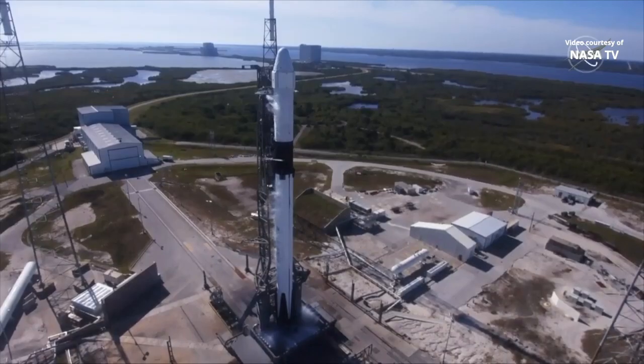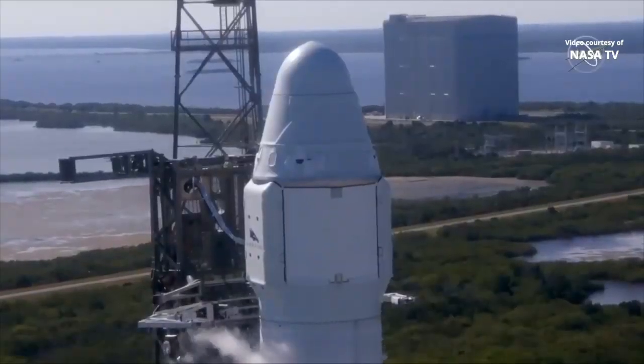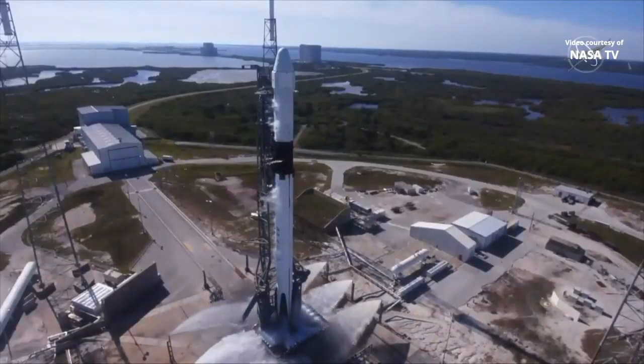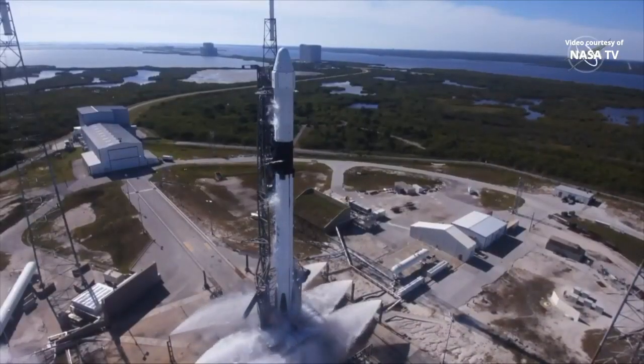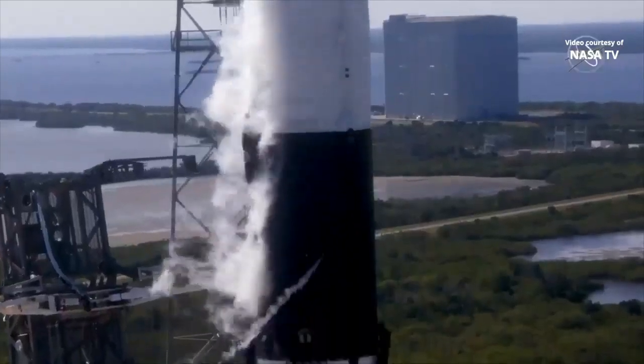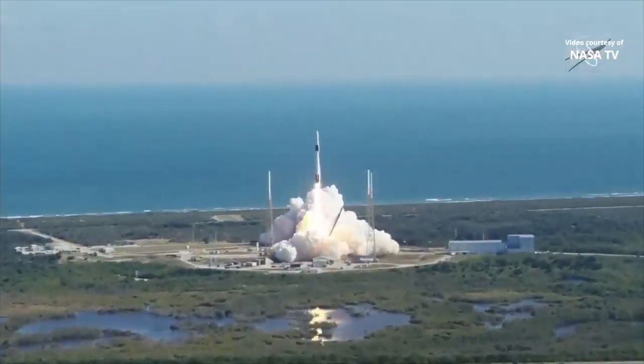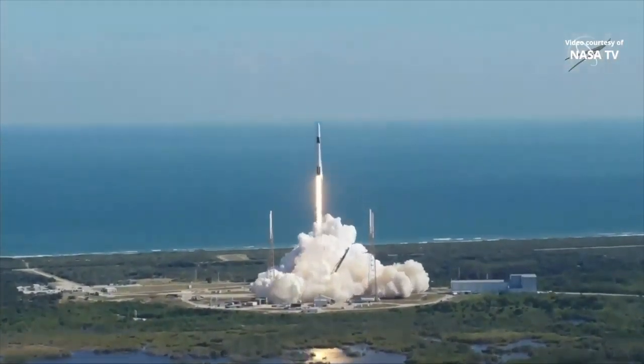Ten, nine, eight, seven, six, five, four, three, two, one, zero. Engine ignition — liftoff of the Falcon 9 and Cargo Dragon, transporting critical research to enable living and working in Earth orbit and in deep space.